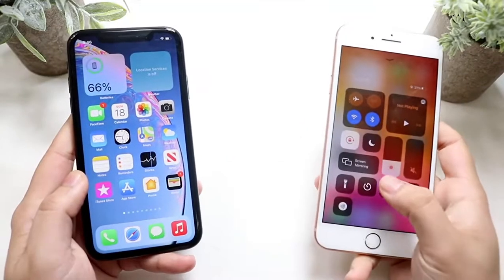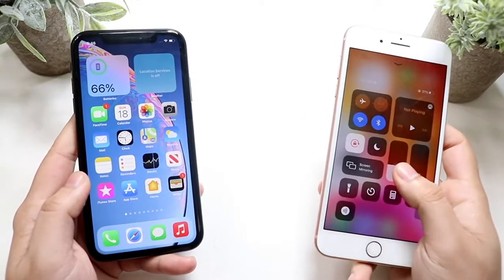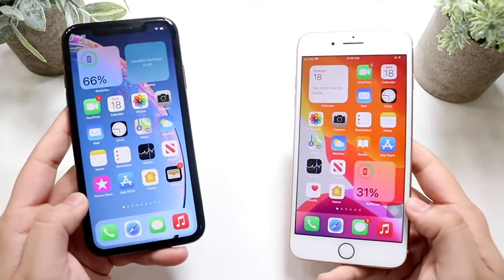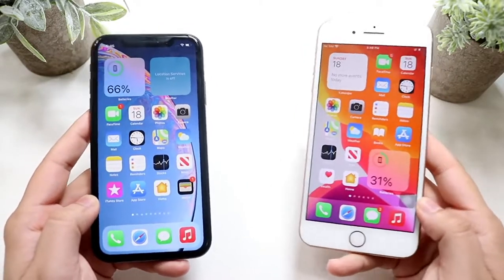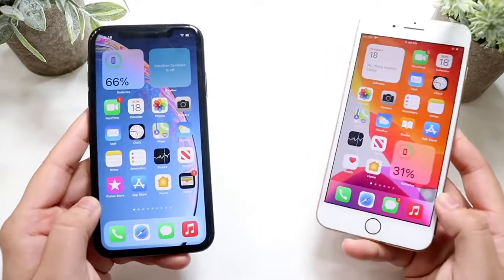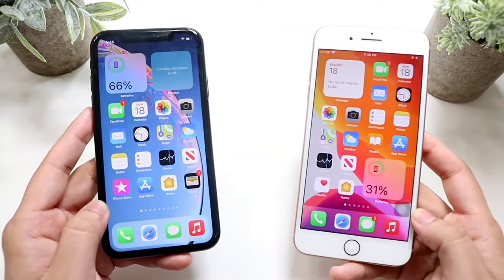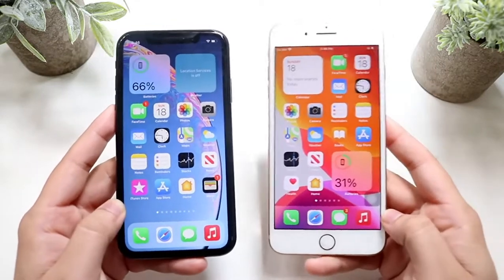We're comparing the iPhone XR and the iPhone 8 Plus in 2021 to see which one you should pick up. Obviously if you have the money the iPhone XR is the better way to go, but the 8 Plus is still a very good value. You can pick up either one of these linked down below and help support the channel at the same time.